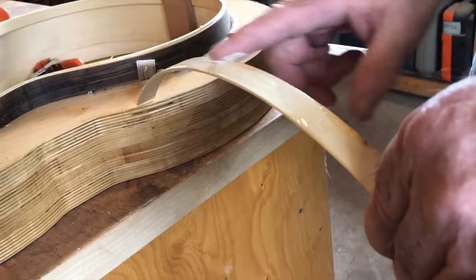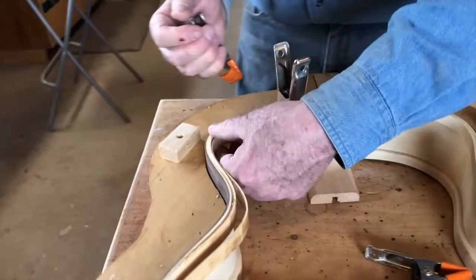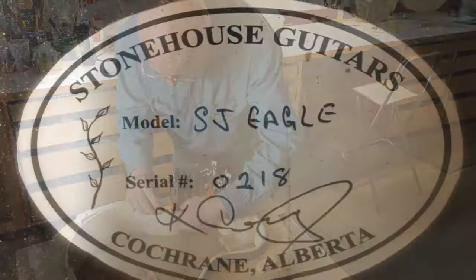To give the sides of the guitar more strength and split resistance, I like to use a double wall system with a cedar lining.